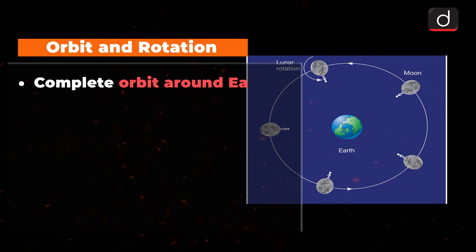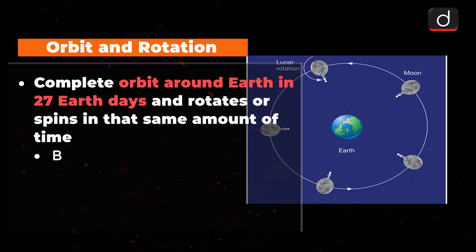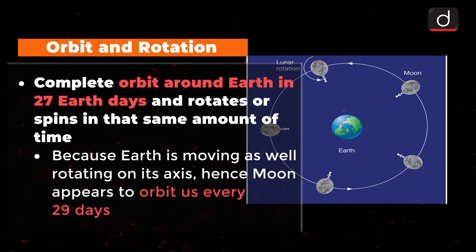The Moon makes a complete orbit around Earth in 27 Earth days and rotates or spins at the same rate. Because Earth is moving as well, rotating on its axis as it orbits the Sun, from our perspective, the Moon appears to orbit us every 29 days.